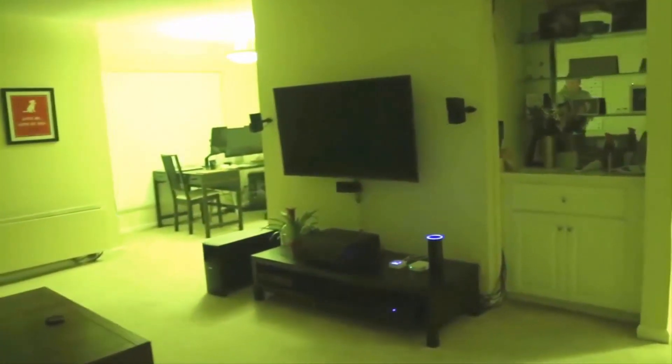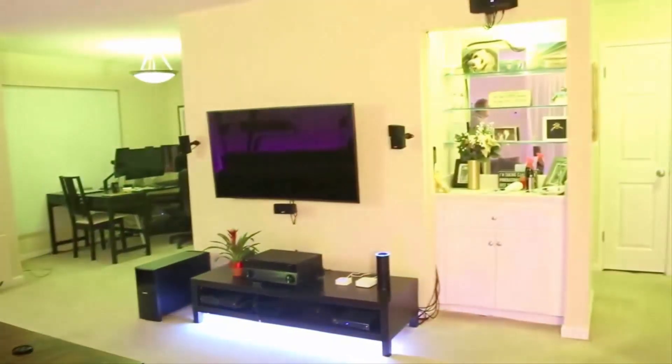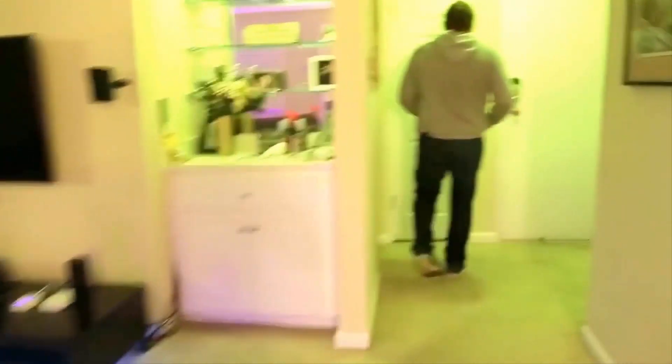Philips is already listing the Adore Bathroom Lighted Mirror on its site, but it's currently listed as out of stock with no price. Presumably, it won't be long before it officially goes on sale.